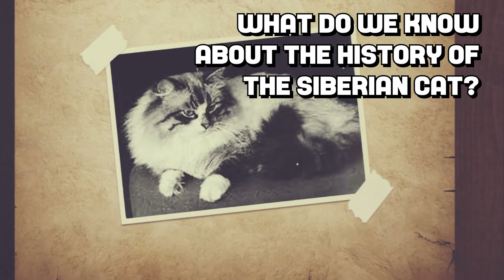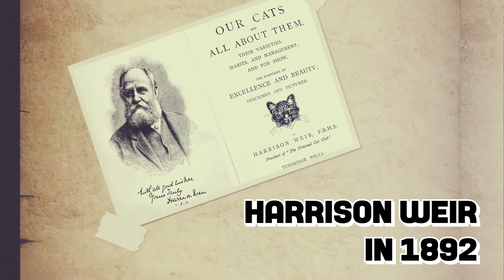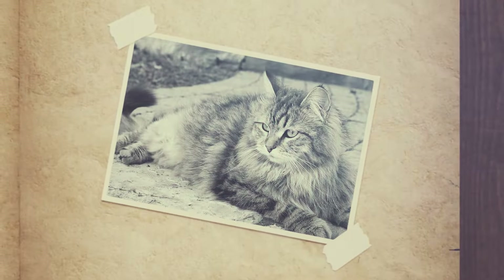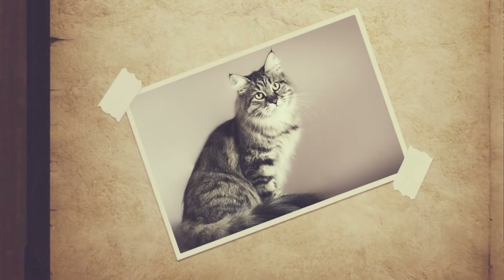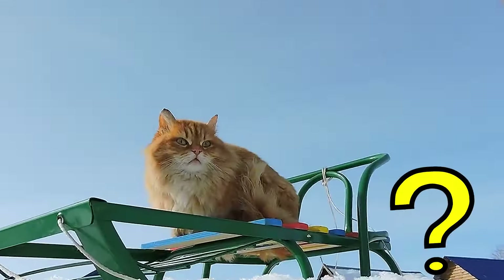What do we know about the history of the Siberian cat? The earliest Siberian cat was first mentioned by Harrison Weir in 1892. These cats arrived in the United States in the 90s, and the cost of importation was so high that the breed was relatively rare in other locations outside Europe.